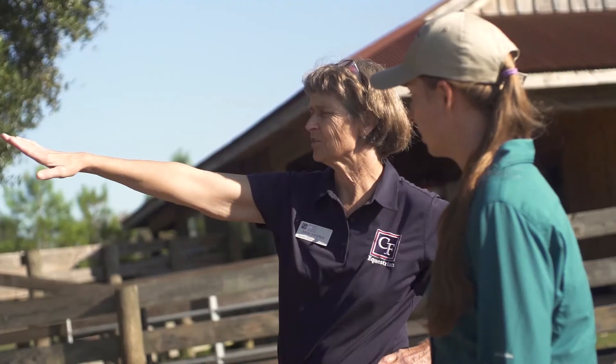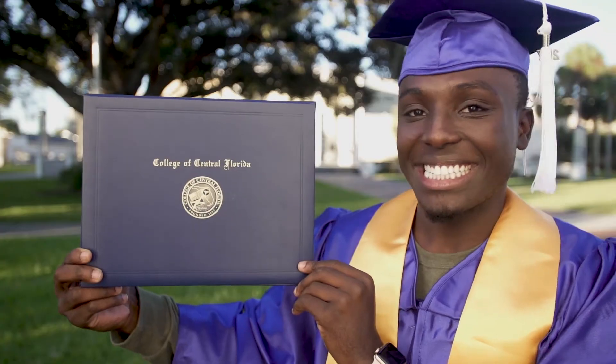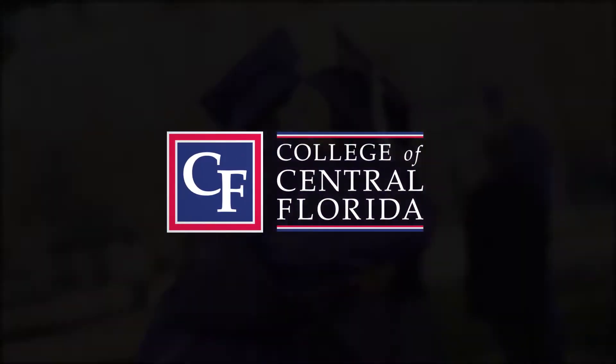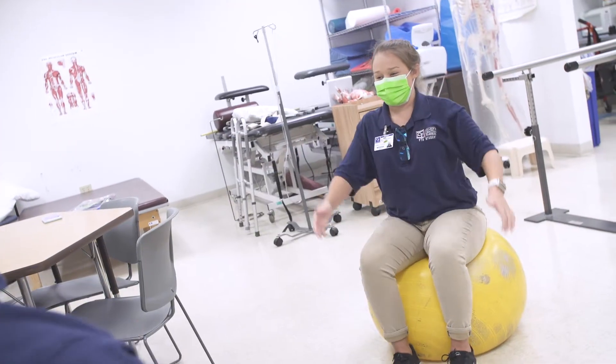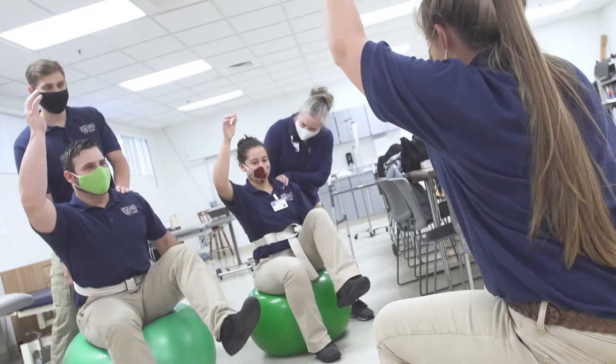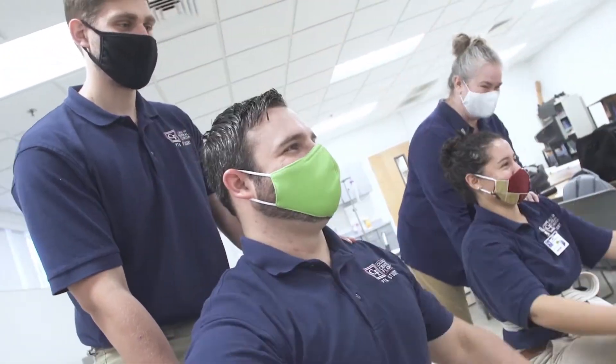The College of Central Florida offers a variety of programs designed to prepare you to enter the workforce. A physical therapist assistant is supervised by a physical therapist to help patients regain movement and manage pain after injuries and illnesses.